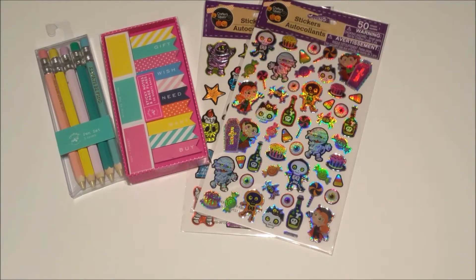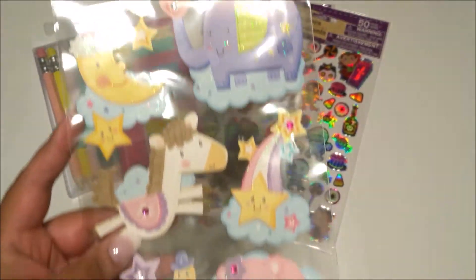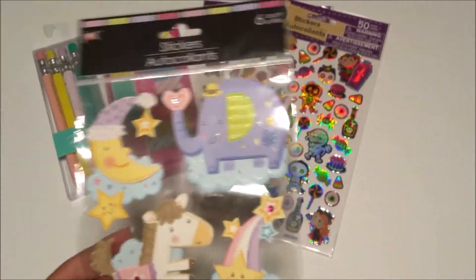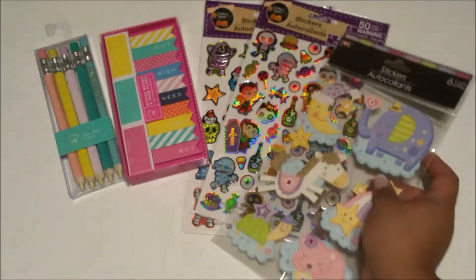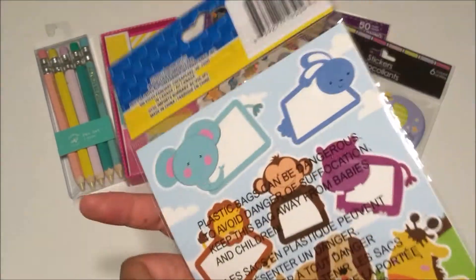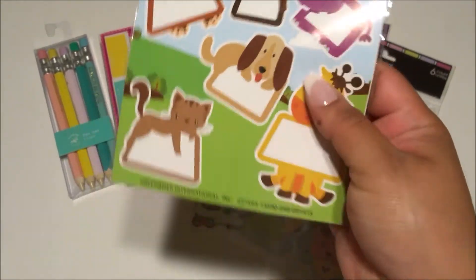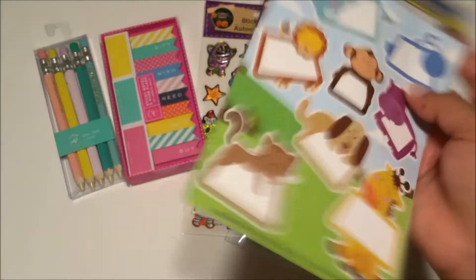Then I grabbed some puppy stickers — I picked these up for my memory planner because my cousin had a baby and I was going to use these in my memory planner. I also grabbed these other animal stickers. I can't really give you a good reason why I bought them — maybe I'll do an animal spread and write stuff in them, but honestly I just thought they were cute so I picked them up.